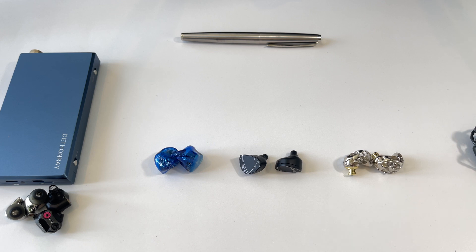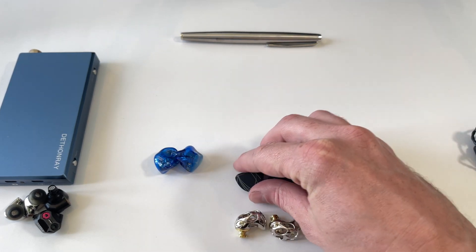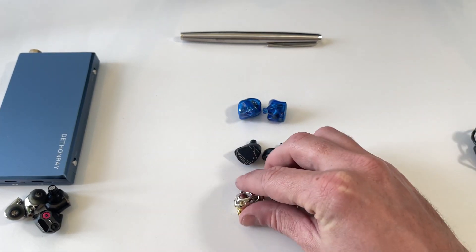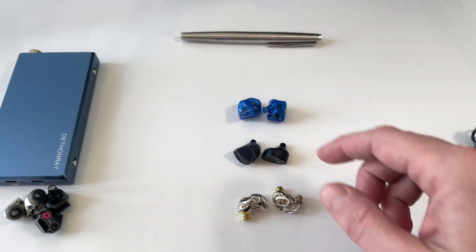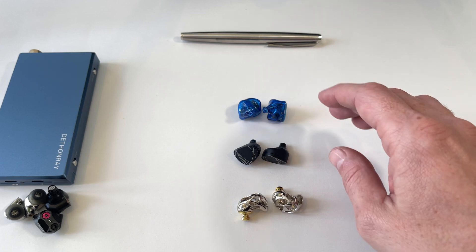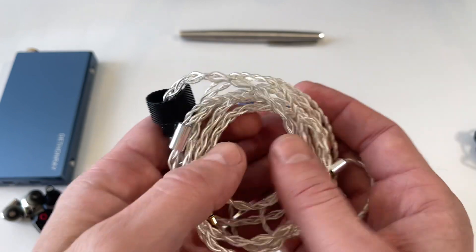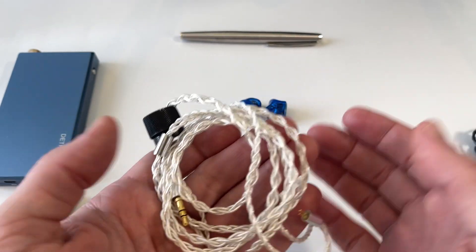Let's break it down starting with accessories, using a ranking system from best to worst. In terms of accessories, the Thieaudio Legacy 2 streaks ahead of the other two — mainly because of the quality of what's included. The Blon is by far the worst in this category. Starting with the cable: the Legacy 2's cable is fantastic, the sort of cable you'd have paid $60 to $80 for just a few years ago on its own.